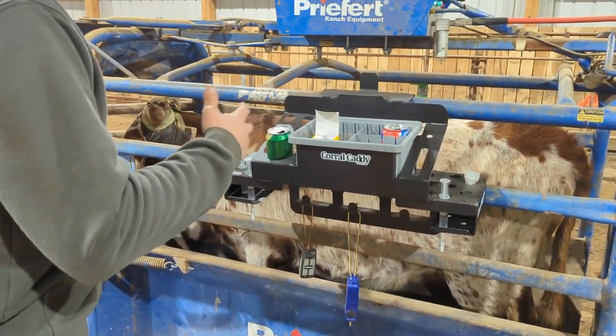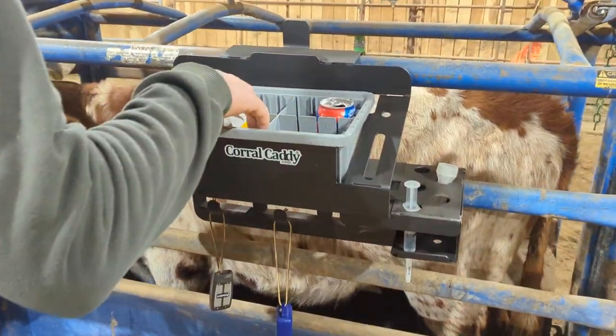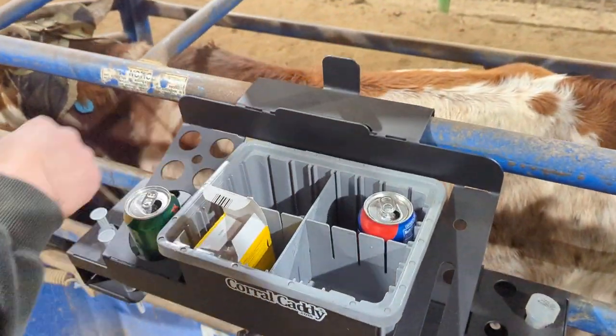Now we've got everything ready to go to dock these cattle. We've got our needles in one compartment, our drafts in another compartment, and we throw out garbage in another compartment.